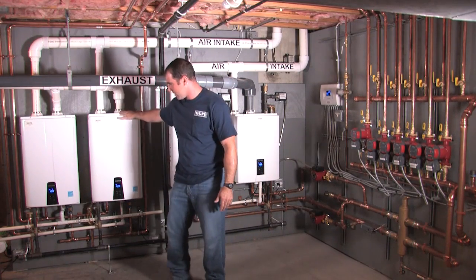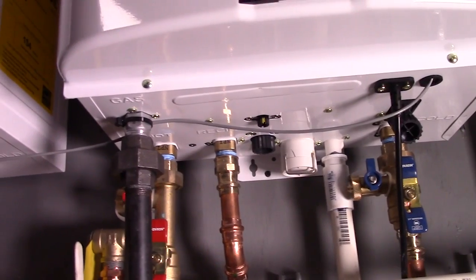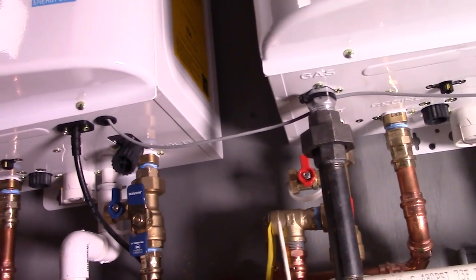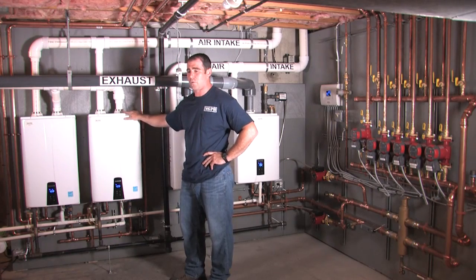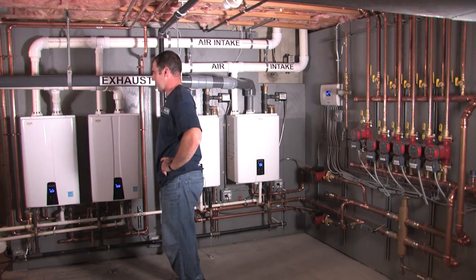This is our master unit and this is our helper unit — they're both cascaded together. Both these units have built-in re-circ pumps and a built-in buffer tank. For this system, the house is already plumbed with the re-circ line, so we're able to tie the re-circ line in and use the existing pumps.